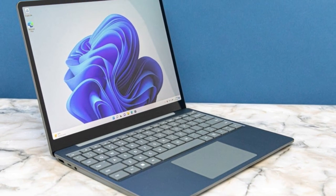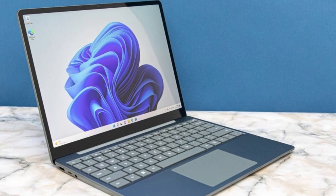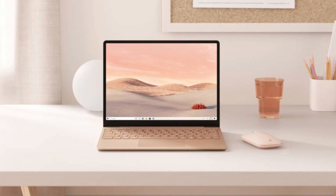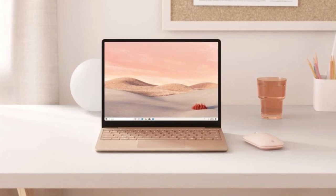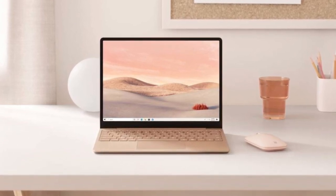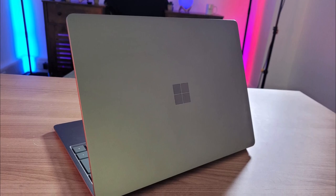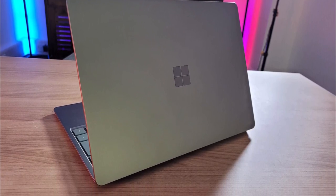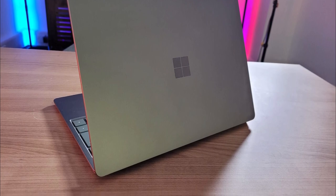In conclusion, this makes the Microsoft Surface Laptop Go 2 an attractive option if you're budget-conscious but still want something nice, because it combines style, performance, and affordability. Whether you're a student, professional, or casual user, this laptop offers everything you need without breaking the bank.